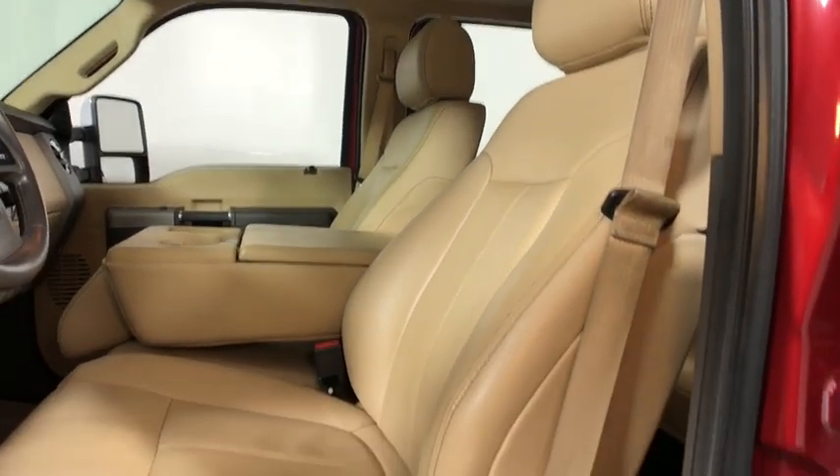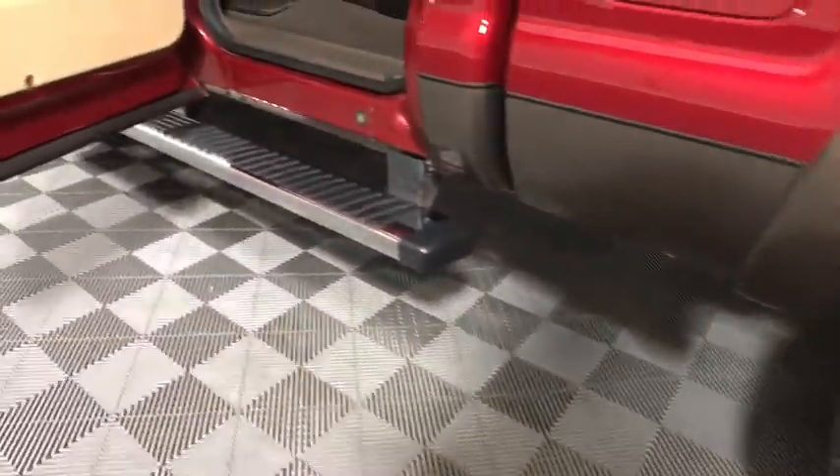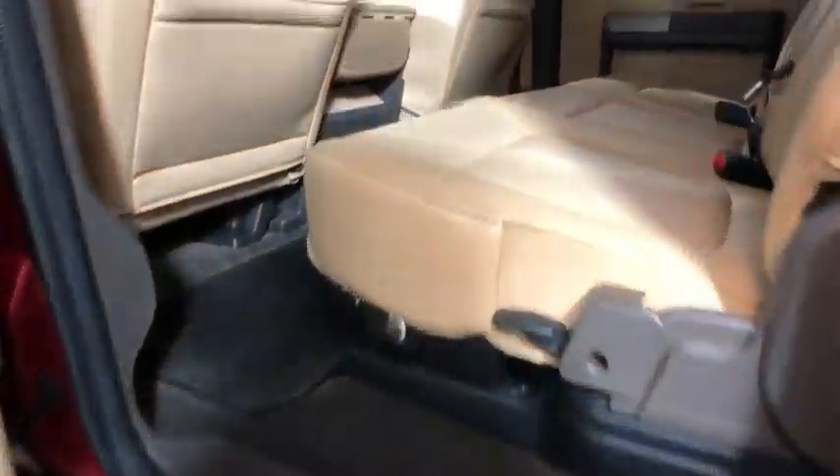Rear window defroster, leather package, trip computer, CD player, power windows, electronic stability control, compass, fog lights, brake assist, overhead console.